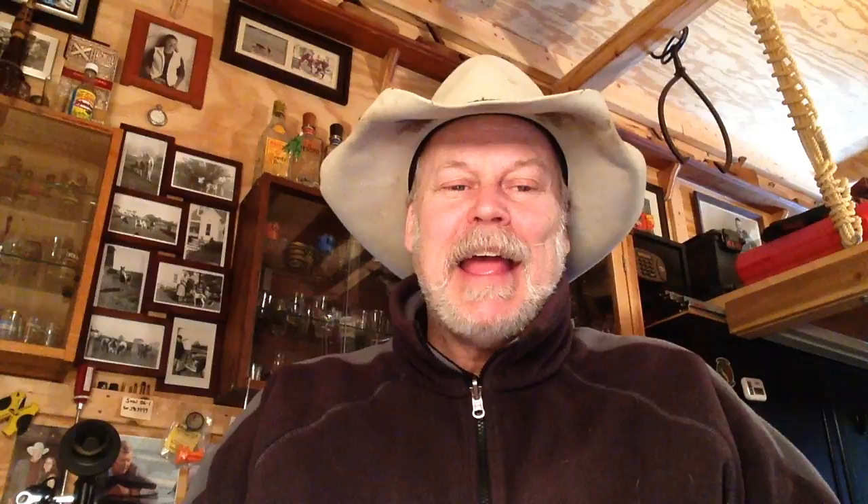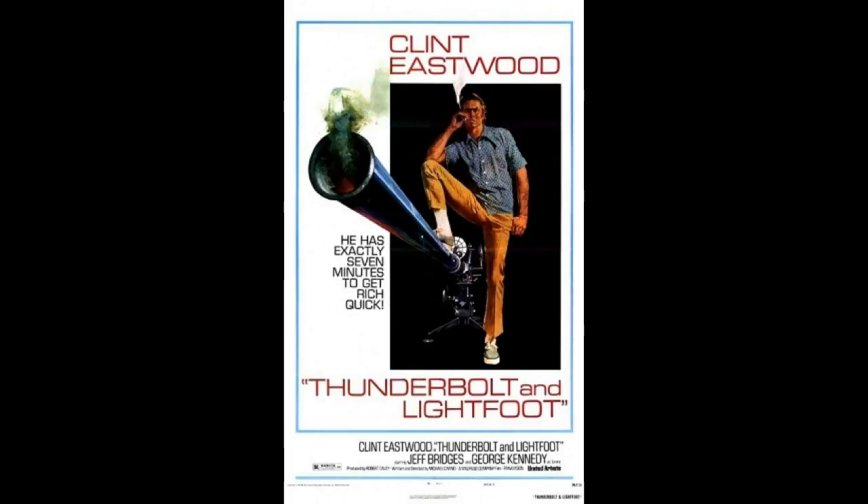The other honorable mention — I would have liked to put it in the list, but most of the guns in these lists are small arms, and this one, not so much. Even the Gatling gun appears to be a small arm compared to this. Thunderbolt and Lightfoot, 1974. The Oerlikon — I think that's how you pronounce it — Oerlikon Cannon, 20mm. Yeah, a 20mm cannon.